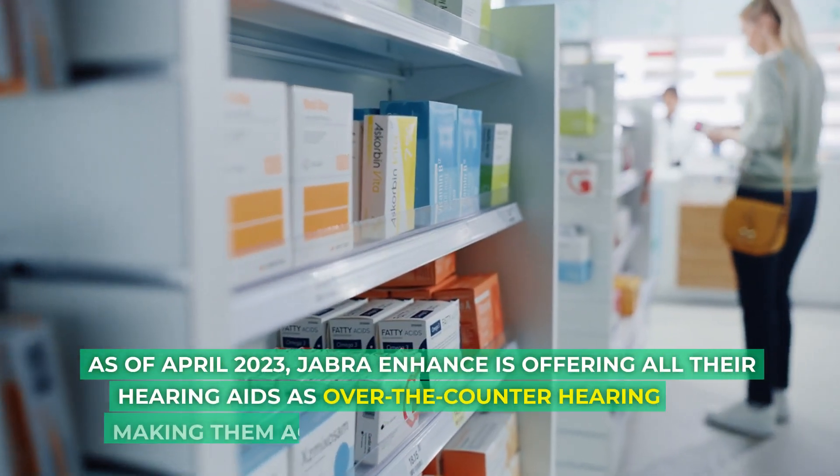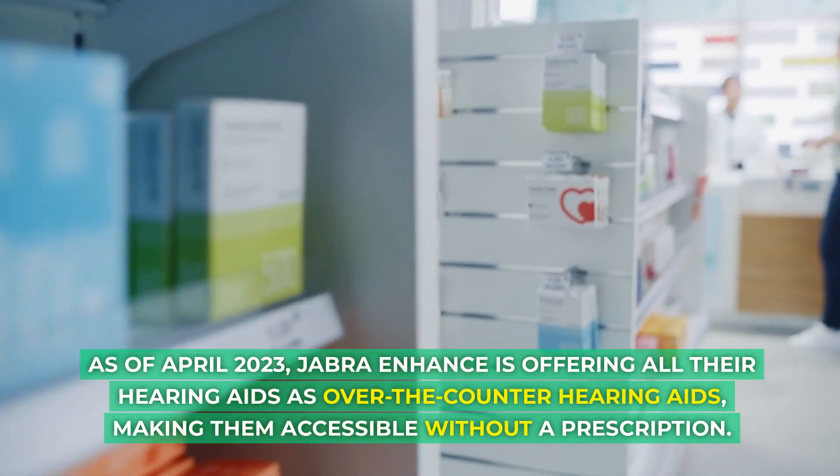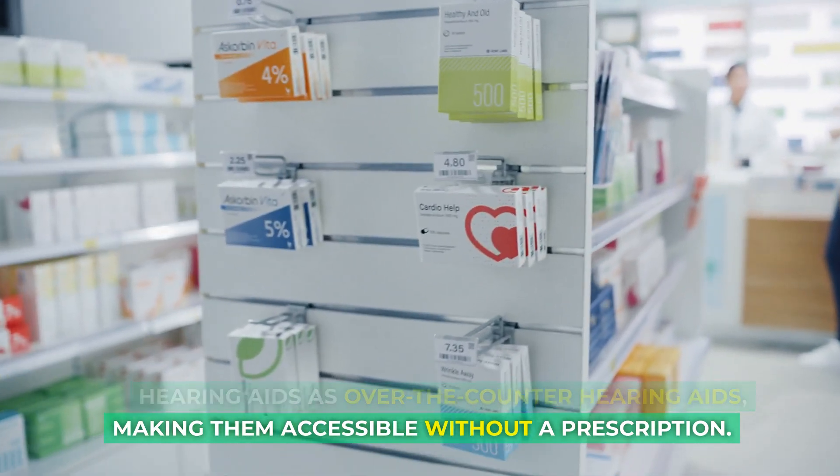As of April 2023, Jabra Enhance is offering all their hearing aids as over-the-counter hearing aids, making them accessible without a prescription.